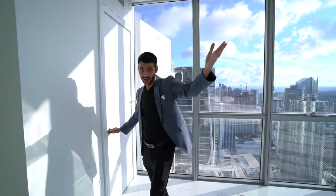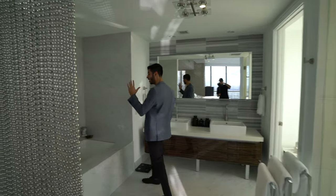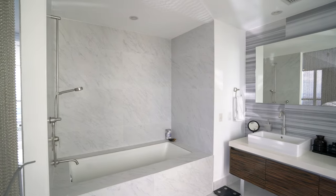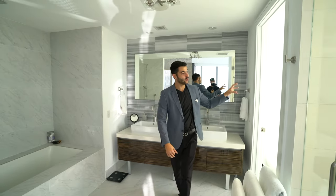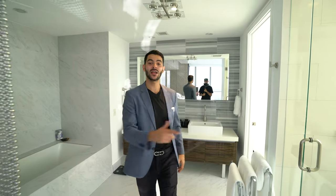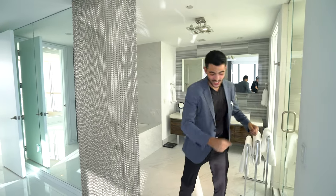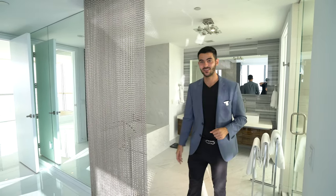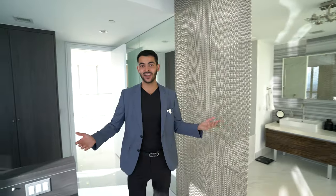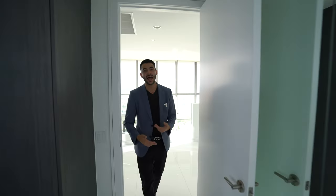Over here you have a little additional closet as well. Here is your primary bathroom — you have your tub, shower, double vanity, and a toilet room, all with frosted glass so your neighbors can't see you dancing in the mirror or singing in the shower. That's really cool. So that wraps up the tour — two bedrooms and two and a half bathrooms.